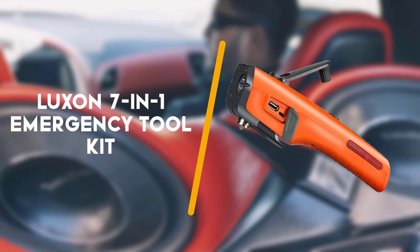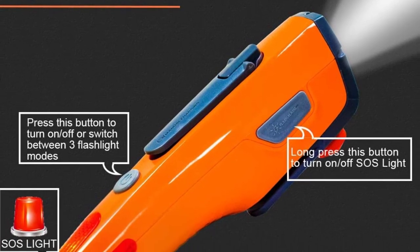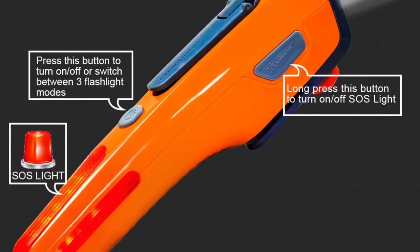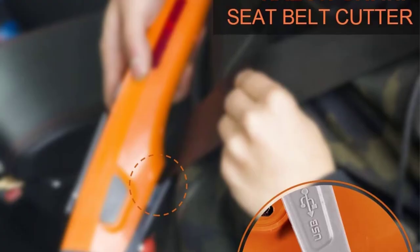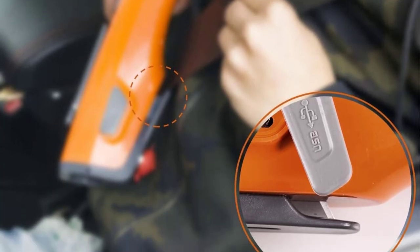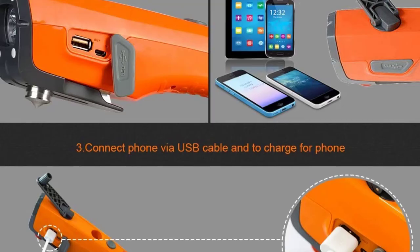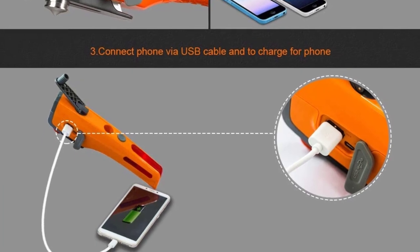Fifth on the list is the LOXAN 7-in-1 emergency tool kit. If you want to invest in a tool you'll find yourself using outside of emergencies, the LOXAN 7-in-1 features a car safety hammer, seat belt cutter, red indicating light, magnet, LED flashlight, USB charger, and hand cranking charging system for emergencies.